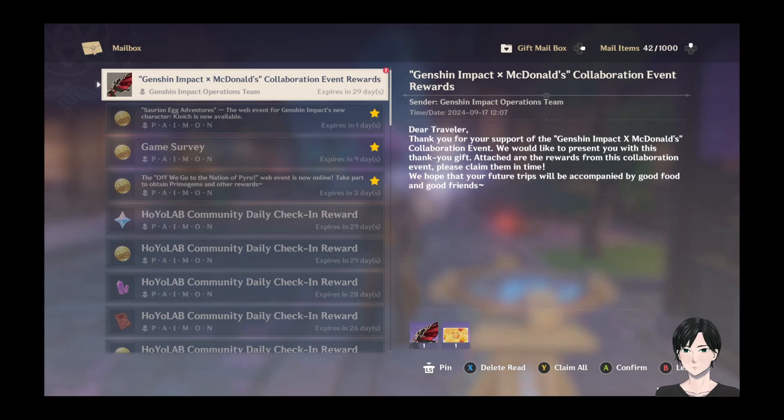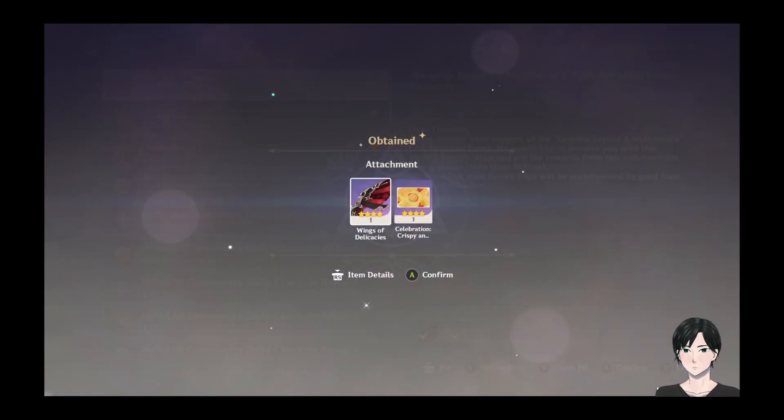I got my McDonald's meal reward code and kept refreshing my inbox. I didn't realize that Gmail has a Promotions tab — if you highlight over the Promotions tab and click on it, the email should be there. I waited over an hour and kept refreshing and didn't see it until I checked that tab. There it is — boom, got my wings and got my name card.